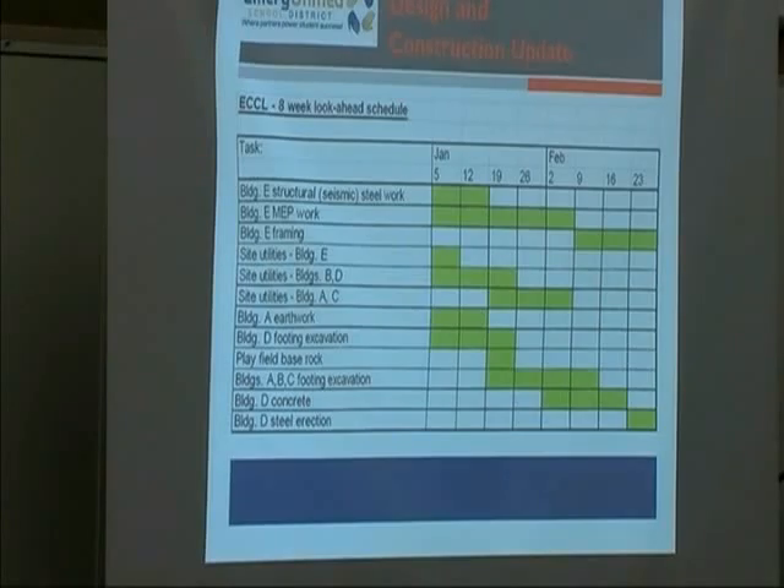Building D concrete — the slab and footings — will take place in February. If all goes well, we're going to start erecting Building D steel at the end of next month. Steel construction goes up within about two to three weeks. By March, we'll have Building D steel all up and visible from San Pablo, so that will be a big change.